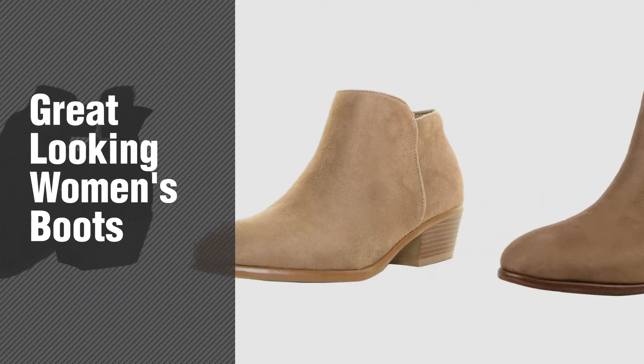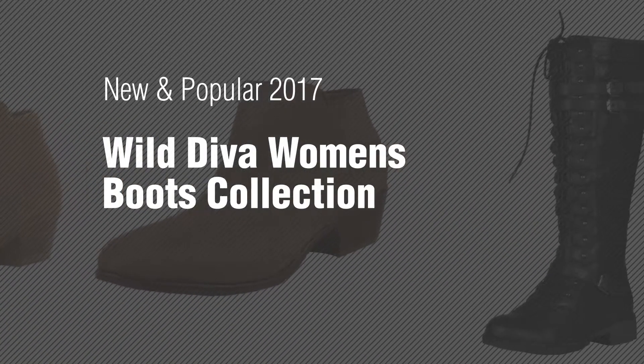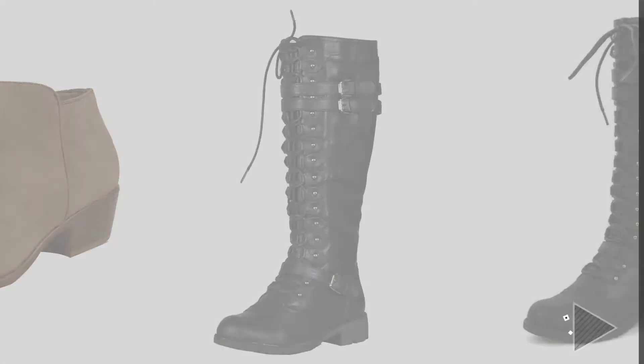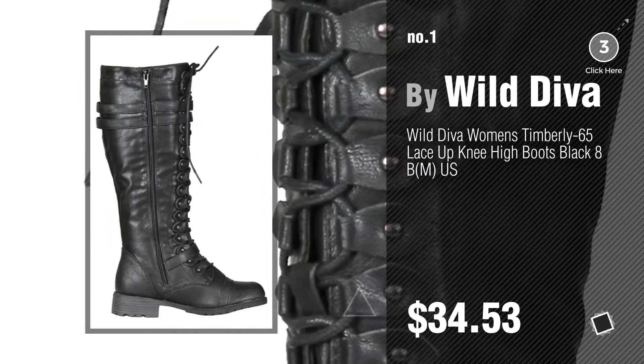If you're looking for great-looking women's boots, here's a collection you've got to see. New and popular 2017 Wild Diva women's boots collection. Number one, most popular by Wild Diva. Watch this video and get inspired.